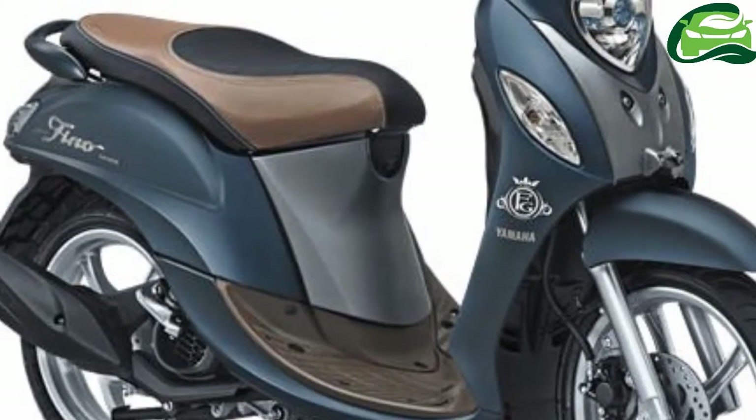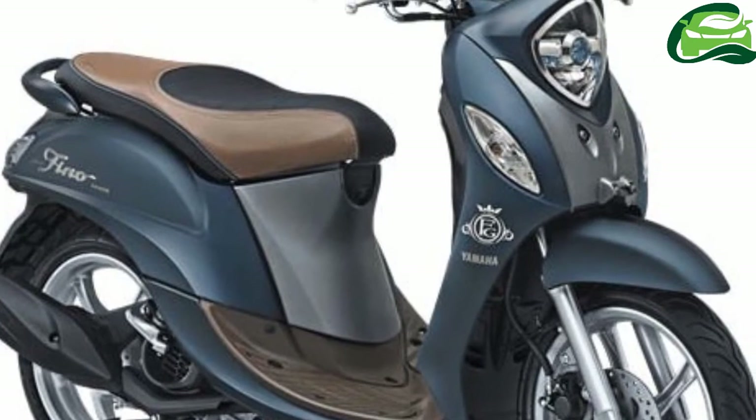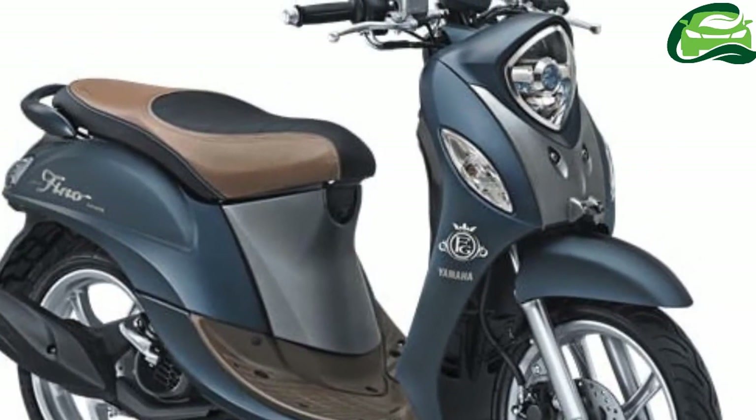Yamaha Indonesia has launched the updated Yamaha Fino 125 with wide tubeless tires and new colors in the country.